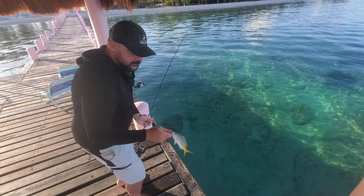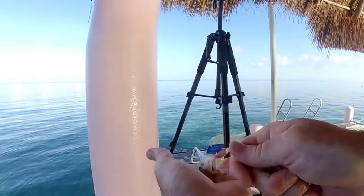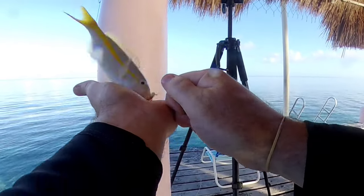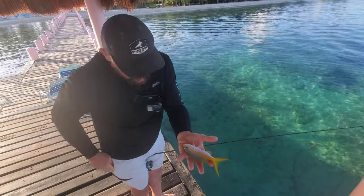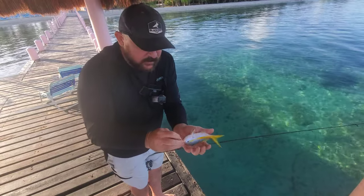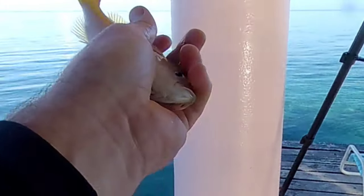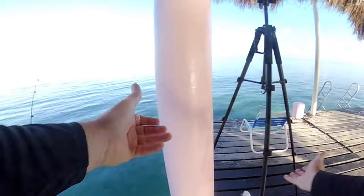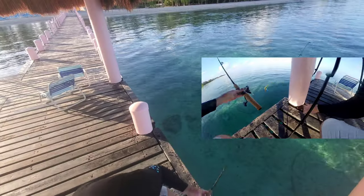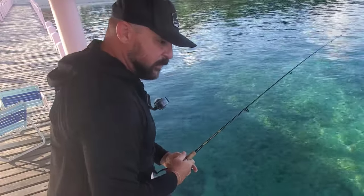That is my first yellowtail snapper! That is my first yellowtail snapper — ha! That is freaking awesome, makes my day. Gorgeous little fish, great eating. One of these days I'm gonna get down into Florida and we're gonna do that. Look at him — sorry, buddy. Let's get a bigger one.